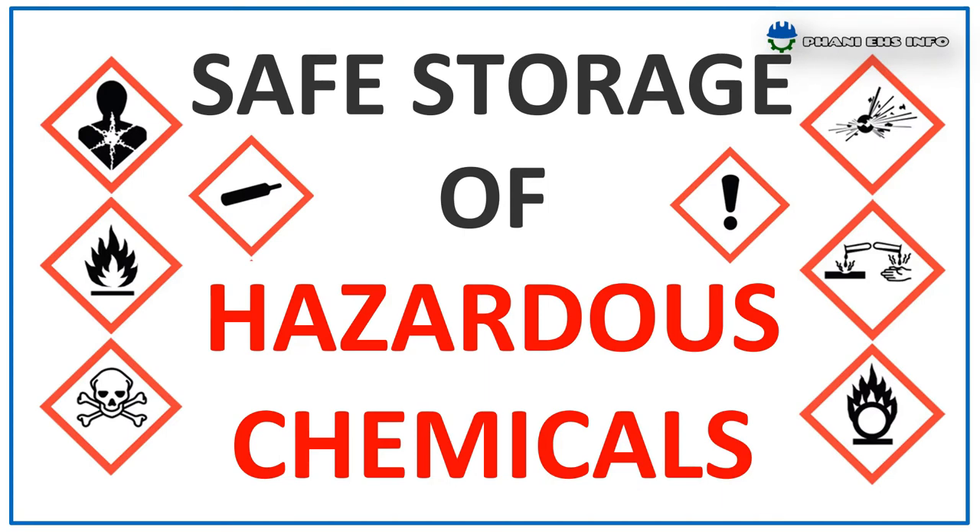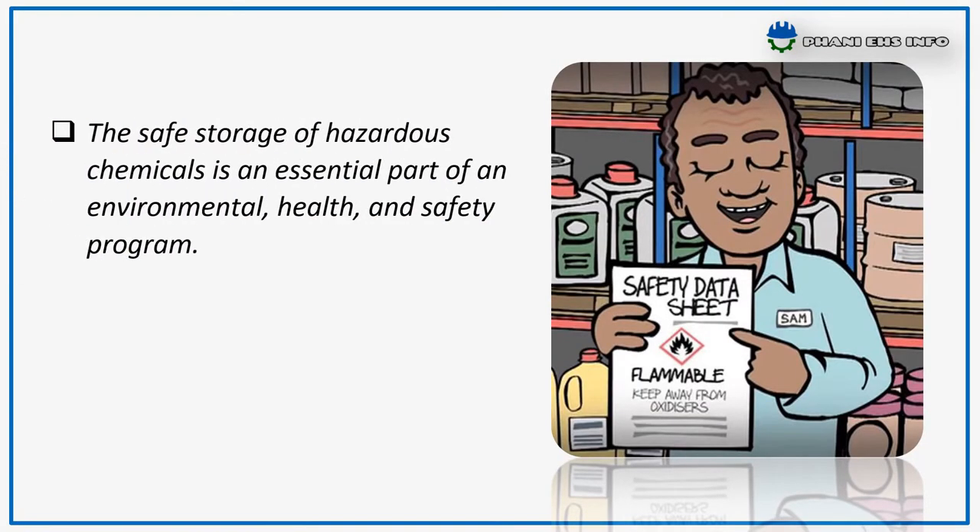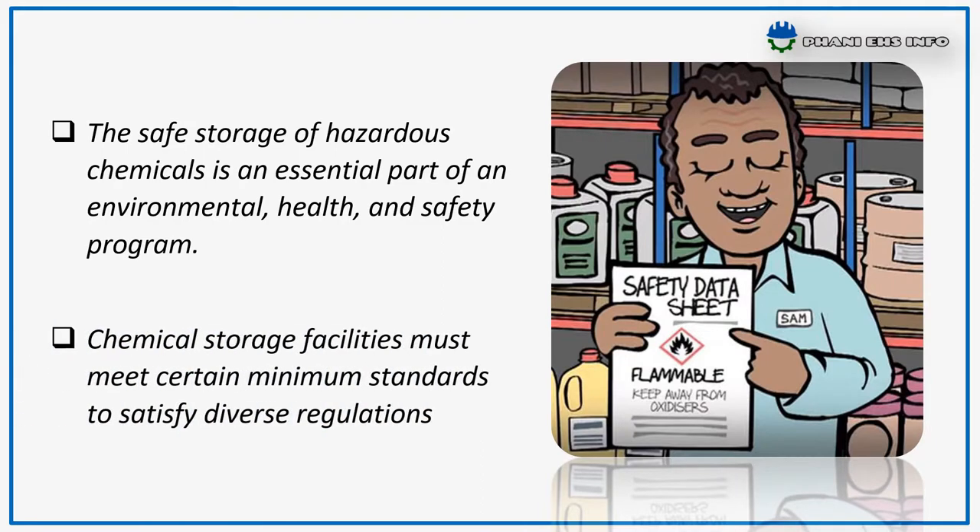Hello everyone, this is Fanny. You are watching Fanny HS Info. Today I'm going to talk about safe storage of hazardous chemicals. The safe storage of hazardous chemicals is an essential part of an environment health and safety program. Chemical storage facilities must meet certain minimum standards to satisfy diverse regulations.